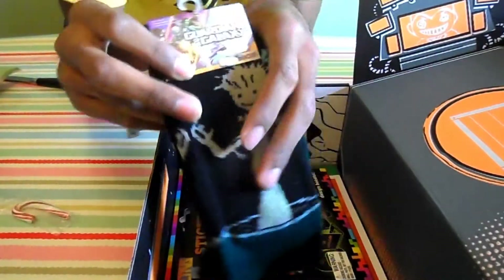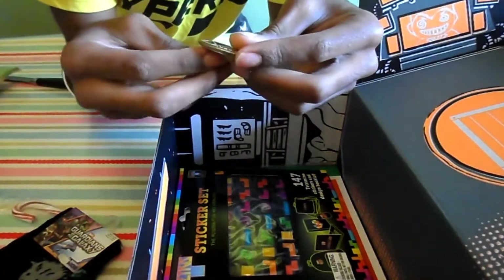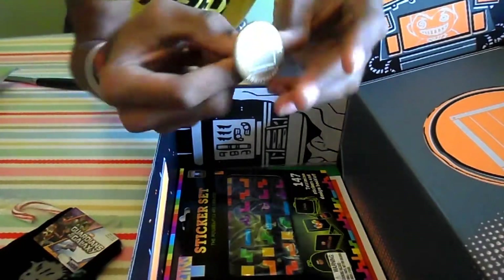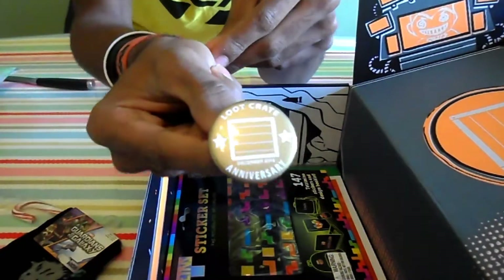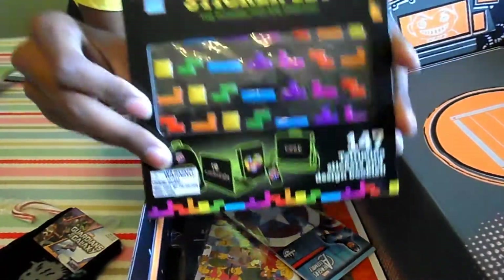This is too awesome — I am keeping the subscription! We have a Loot Crate anniversary badge, and stickers — Tetris stickers!